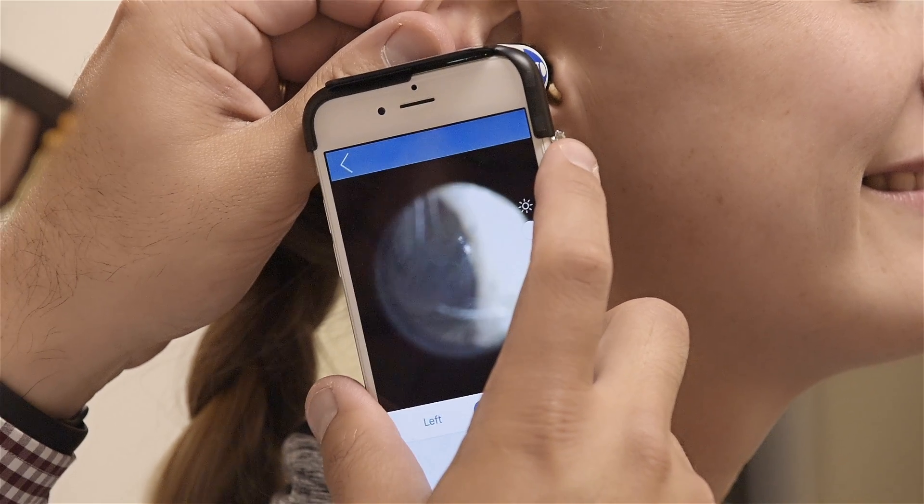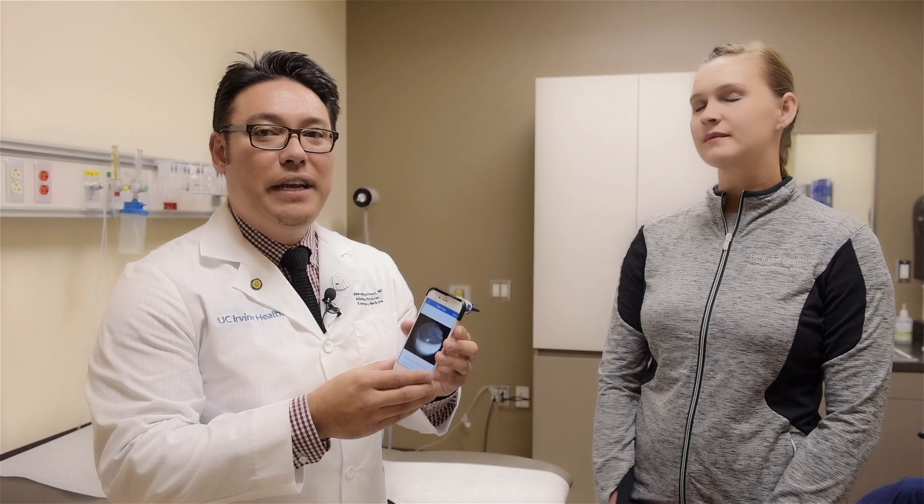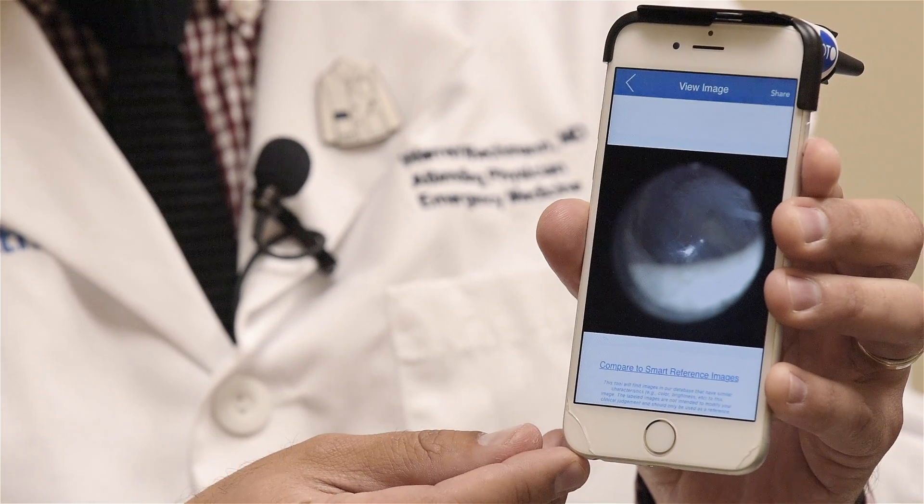This is actually available for about $80. It's available for both physicians, students, and patients, and these can be purchased to use with any sort of smartphone.